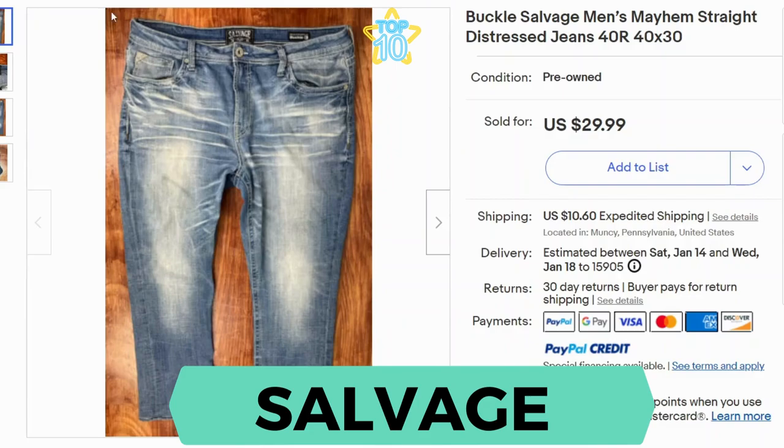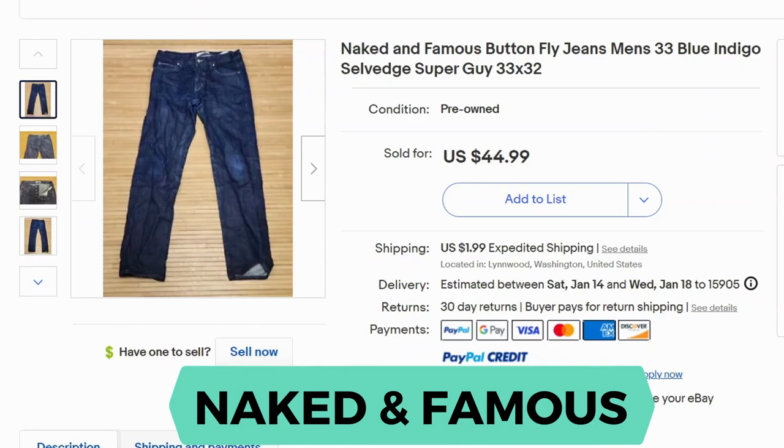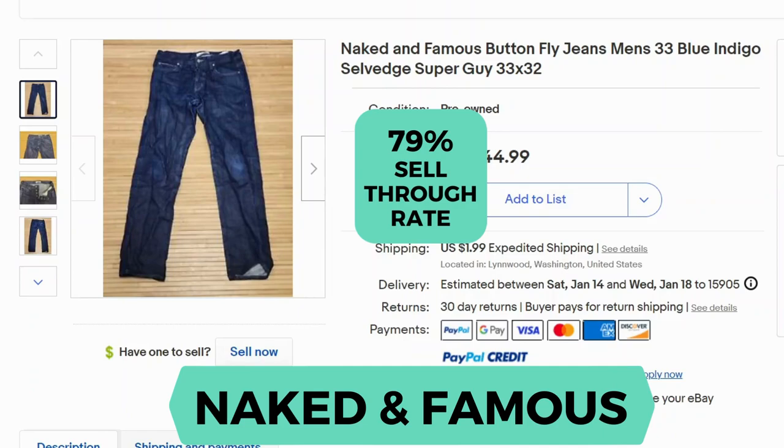Our first brand is Salvage. This brand is definitely in high demand — the sell-through rate is 181%. Here's the label. Next we have Naked and Famous. Sell-through rate is 79%. Here's the tag.